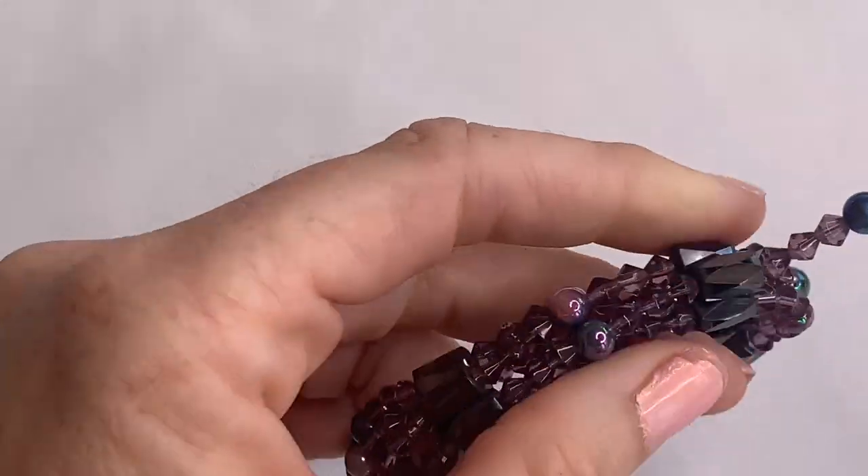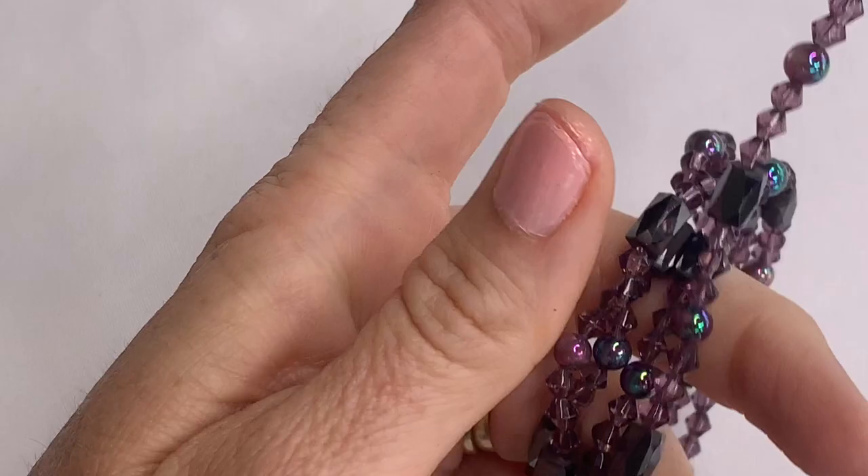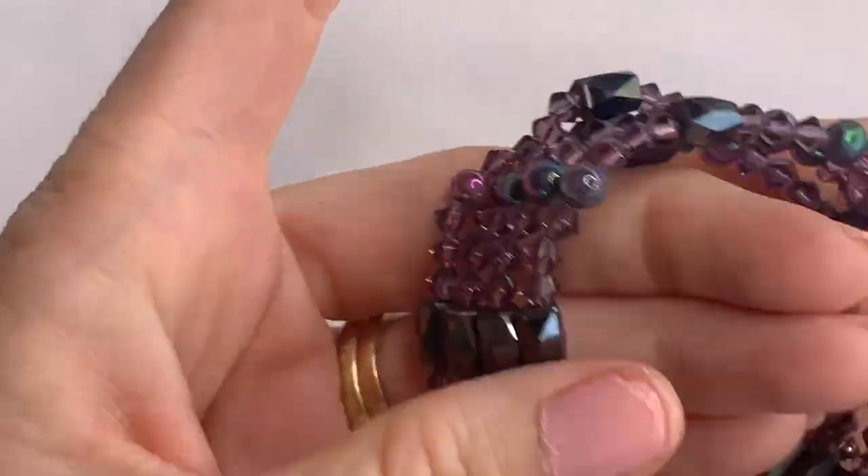We have a hematite and amethyst — it looks like — bracelet. Pretty.